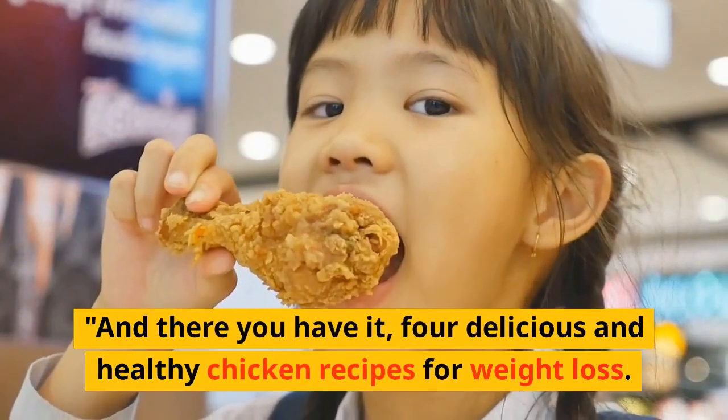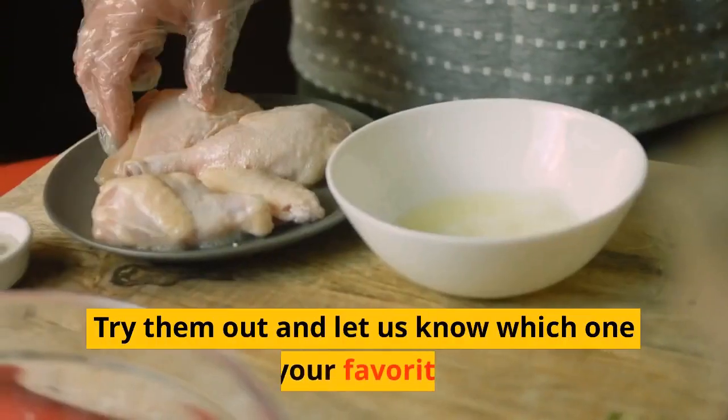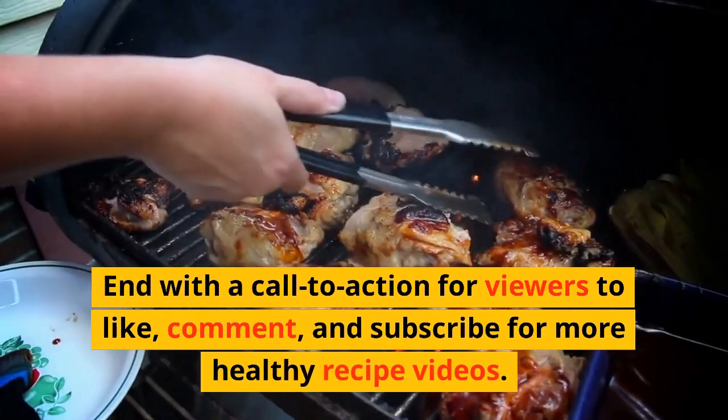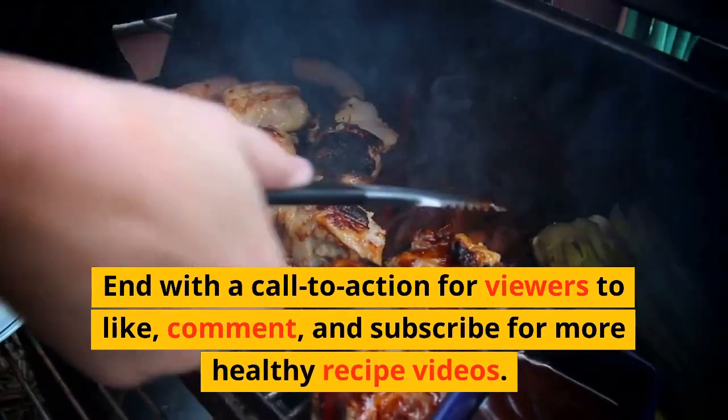And there you have it, four delicious and healthy chicken recipes for weight loss. Try them out and let us know which one is your favorite. Like, comment, and subscribe for more healthy recipe videos.